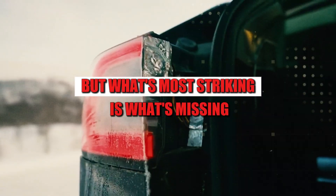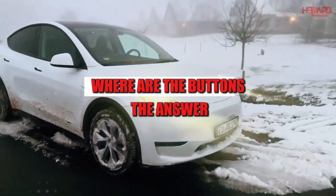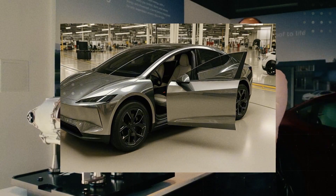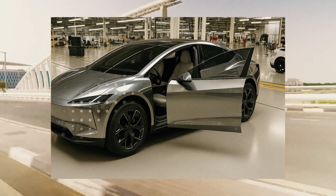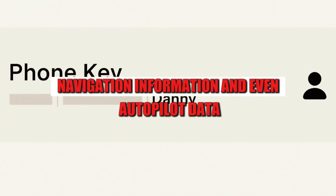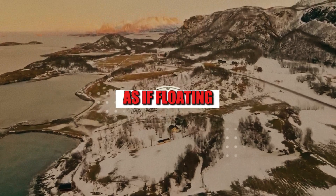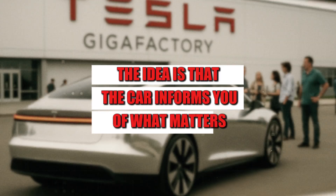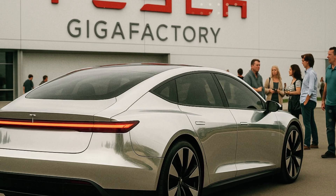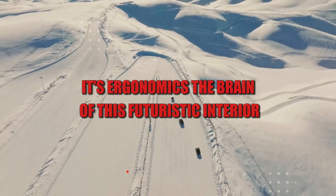What's most striking is what's missing. Where's the dashboard behind the steering wheel? Where are the buttons? They've disappeared. In their place, Tesla has installed a projection system directly on the windshield. Speed, direction, navigation information, and even autopilot data appear discreetly before your eyes, as if floating. The idea is that the car informs you of what matters, when it matters, without distracting you. For anyone who has driven with the sun in their face, this isn't just a gimmick — it's ergonomics.